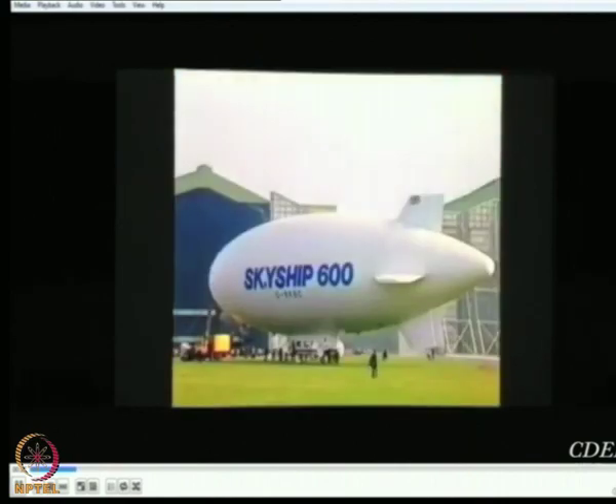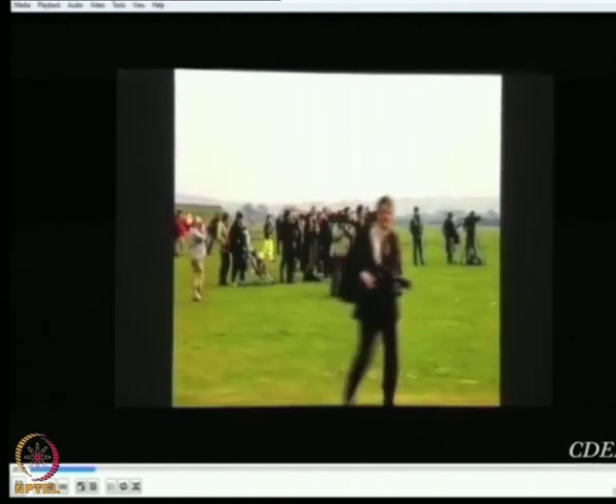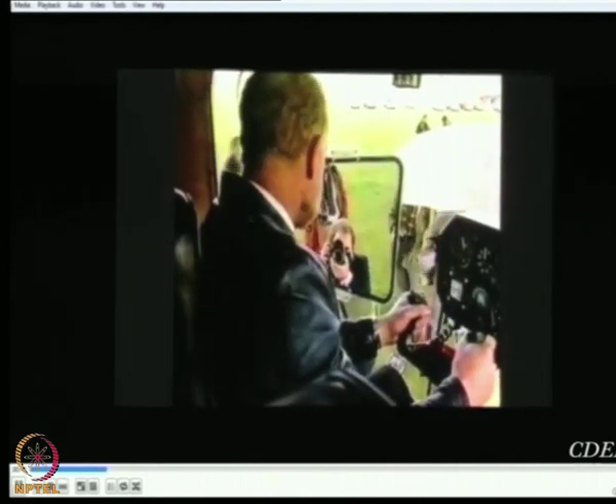This famous landmark houses the latest generation of lighter-than-air craft, designed and built by Airship Industries and packed with state-of-the-art aviation technology. The world's media were out in force to witness the 600's maiden flight, reflecting the global interest in this multi-purpose craft.